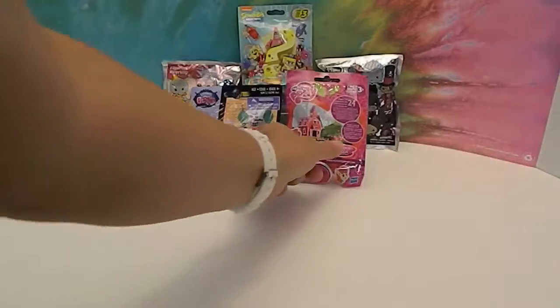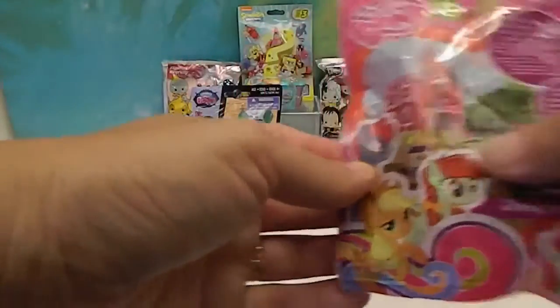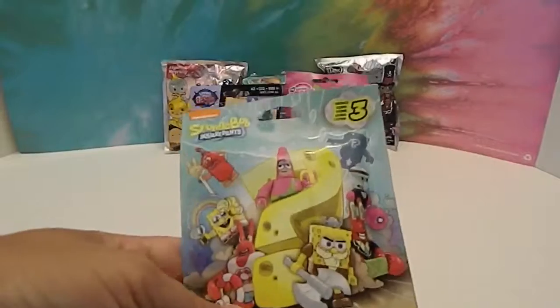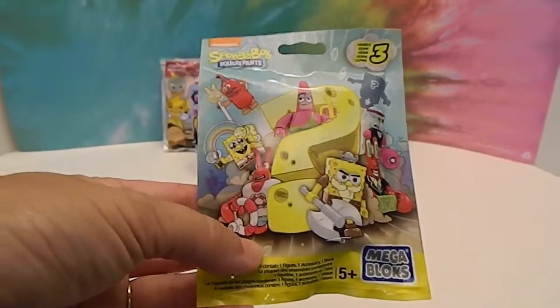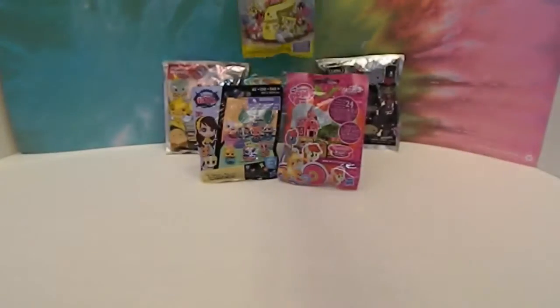And we have the new My Little Pony ones — we haven't opened any of these yet. We have Shopkins Season 3. We also have SpongeBob; this is a new Series 3 SpongeBob. Check out those figures on there and the huge question mark. It looks like it's a sponge. These are cool — so these are new SpongeBob bags.